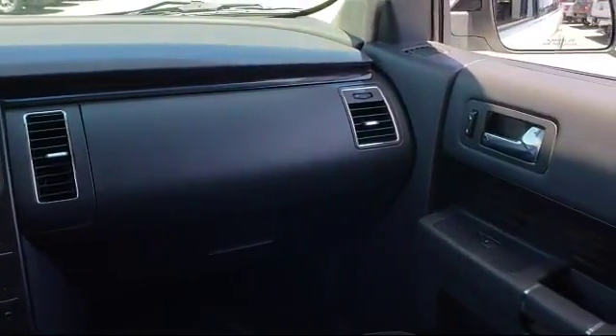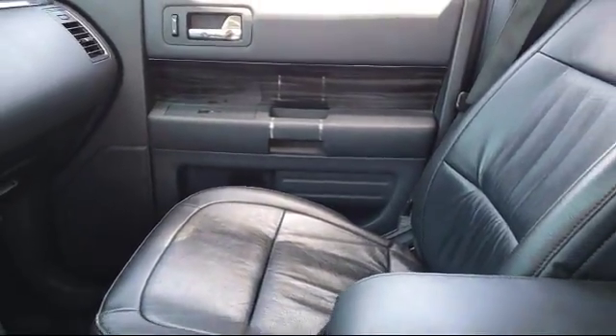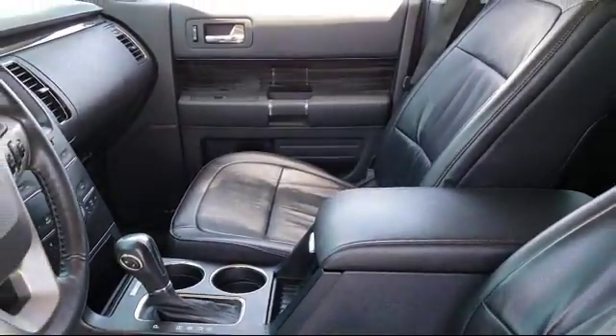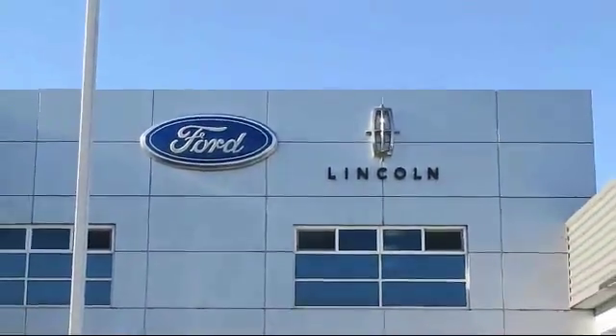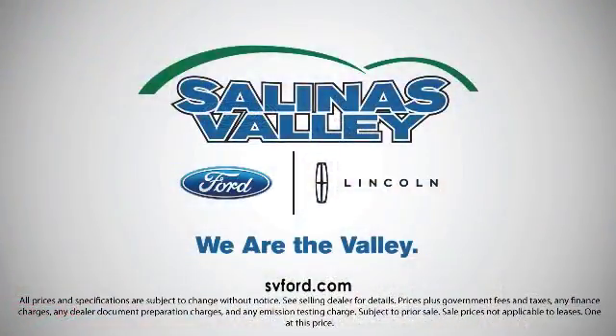Come see us today. We're located at 1100 Auto Center Circle in Salinas, where we are the valley.